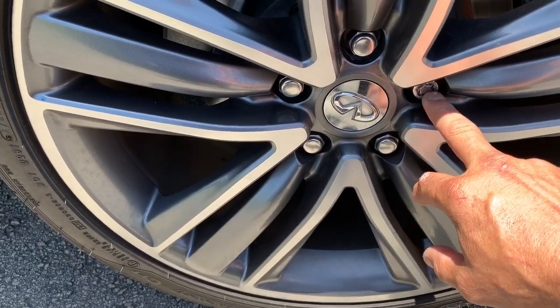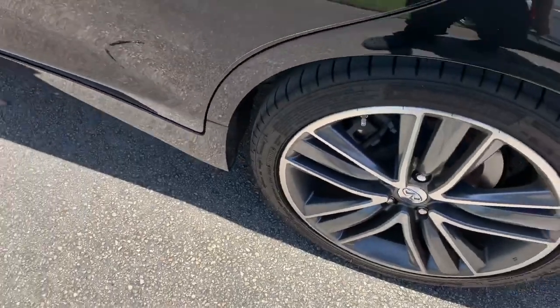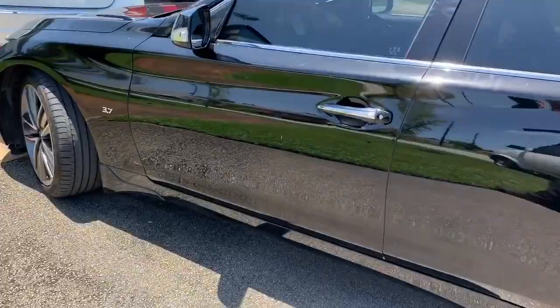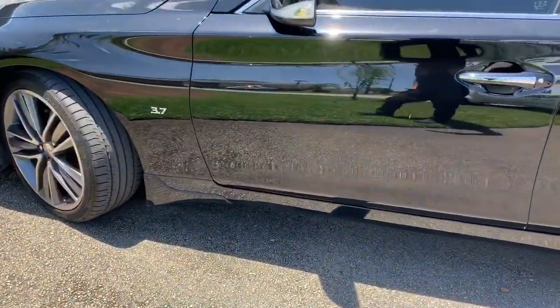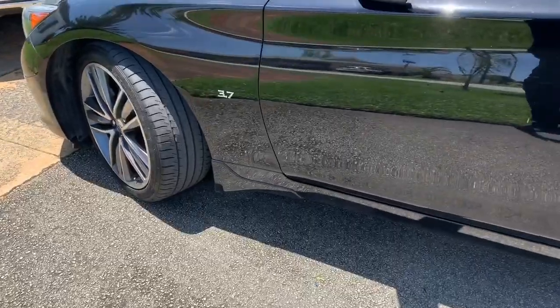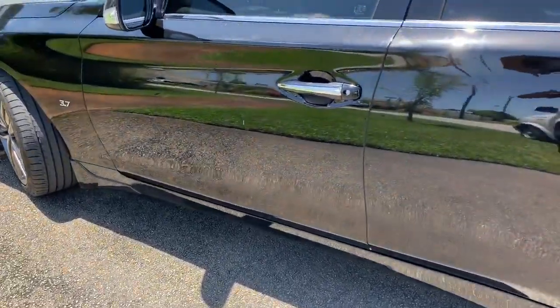Instead of rolling with one lug nut lock, it's always good to put two or three per tire. It gives you that one more layer of security — the more banging, the more the merrier. My shock sensor likes it when they bang. If they have to do a lot of banging to get those rims out, that would be the best scenario.